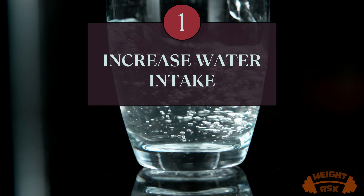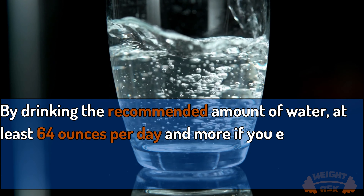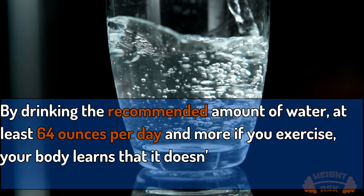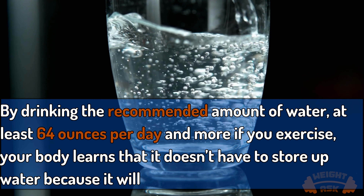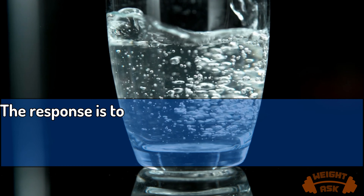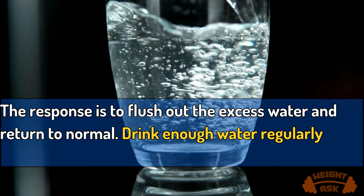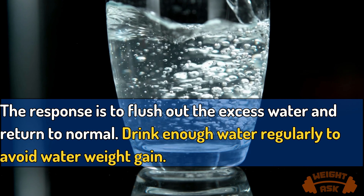Increase water intake. By drinking the recommended amount of water — at least 64 ounces per day, and more if you exercise — your body learns that it doesn't have to store up water because it will get what it needs. The response is to flush out the excess water and return to normal. Drink enough water regularly to avoid water weight gain.